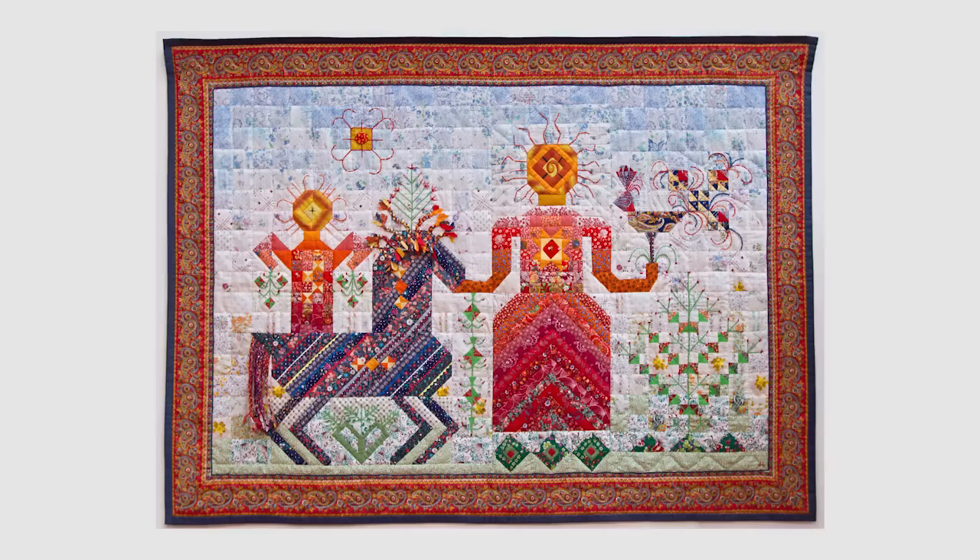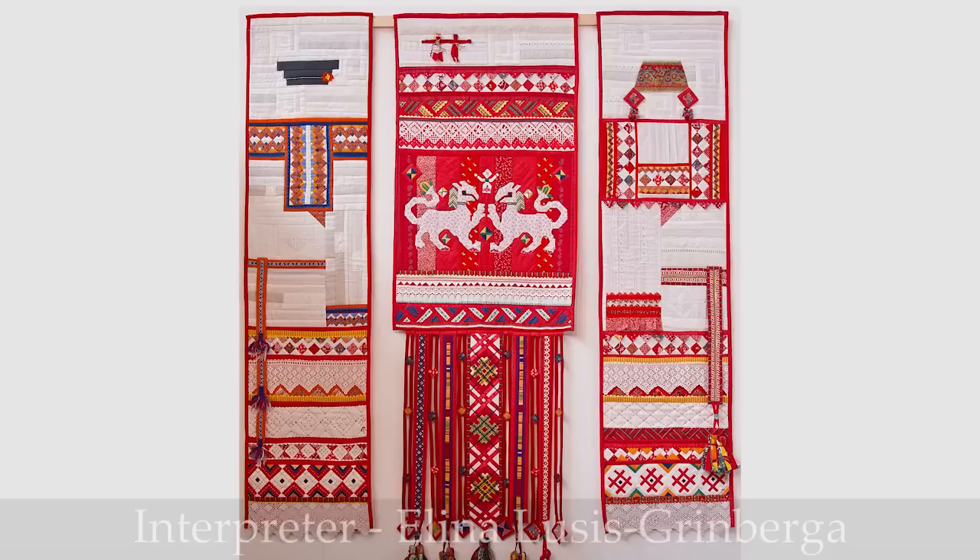I'm here in the Russian exhibit with Alexandra Nikolina and I'm very excited to talk about these quilts because I'm going to Russia in September and I'll be meeting up with this group of people there. All of the quilts in this exhibit are by Alexandra — can you tell us a little bit about this beautiful red and white quilt behind us?